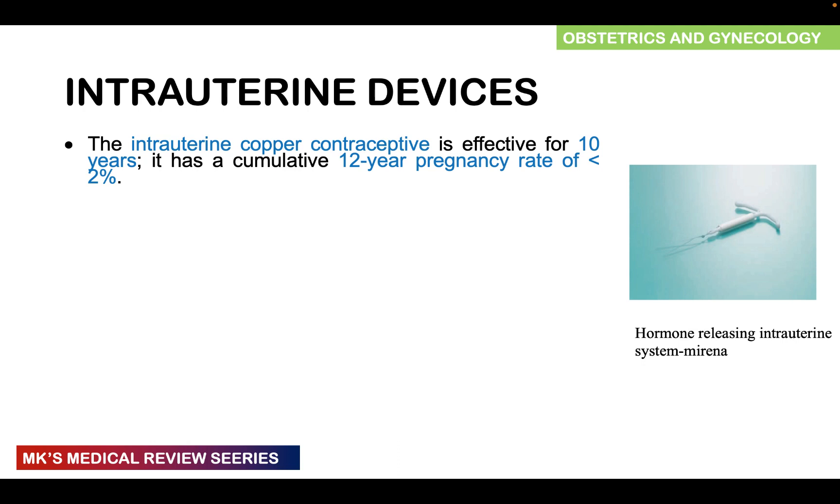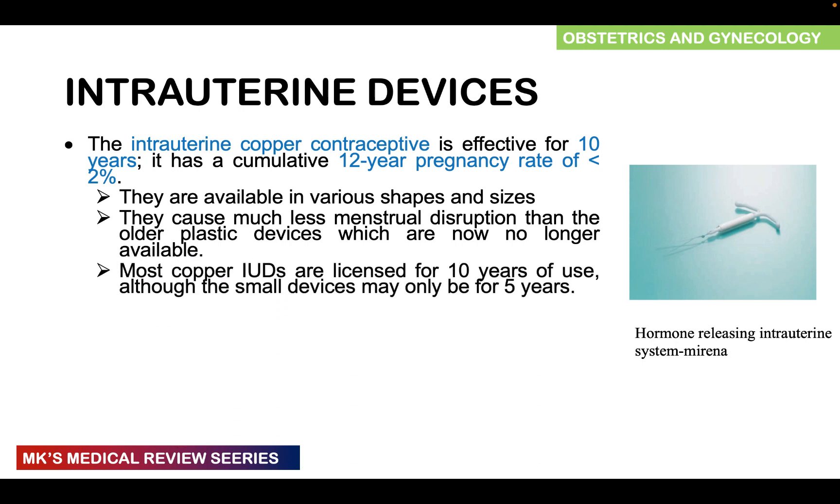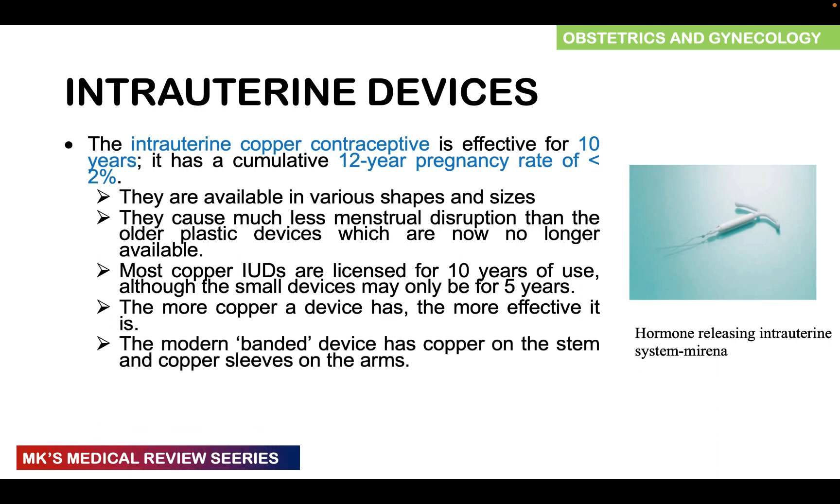The intrauterine copper contraception is effective for 10 years with a cumulative 12-year pregnancy rate of less than 2%. They come in various shapes and sizes and cause less menstrual disruption because they contain no hormones, compared to older plastic-only devices which are no longer used. Most copper IUDs are licensed for 10-year use. The more copper in the device, the more effective it is. Modern banded devices have copper on both the stem and the arms.